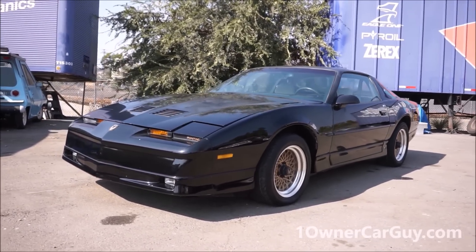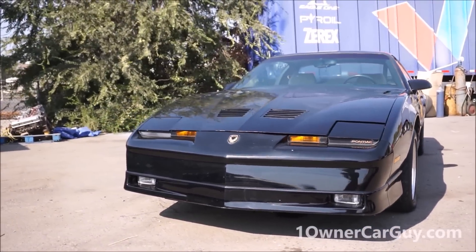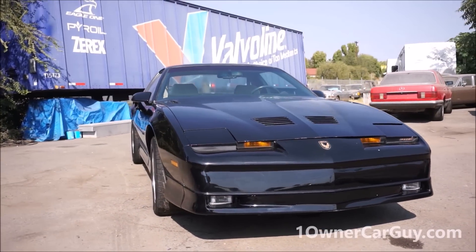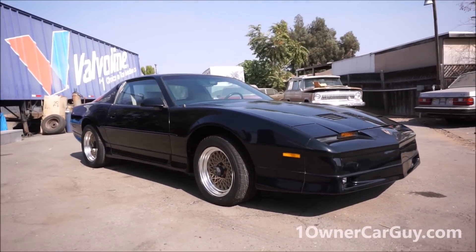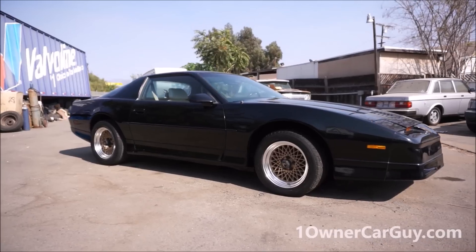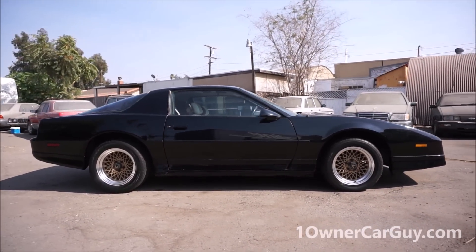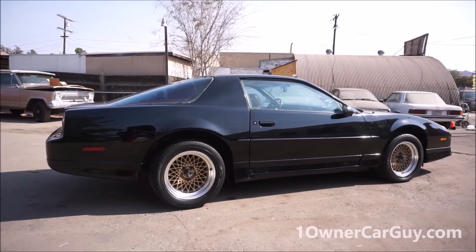It's a one owner car, only got 41,000 original miles on it. Every line and curve on it just looks amazing — it's super clean. This is going to be the exterior review; I'm going to go around the outside, show you underneath, all that good stuff. I'm going to do another video with the startup and the interior review.